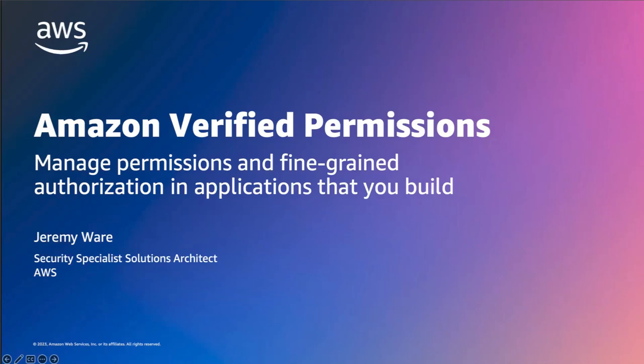Hello everyone. Today I'm excited to introduce Amazon Verified Permissions, a new service that simplifies your authorization strategy through centralized policy storage and by decoupling authorization as code. My name is Jeremy Ware and I'm a Security Specialist Solutions Architect at AWS.